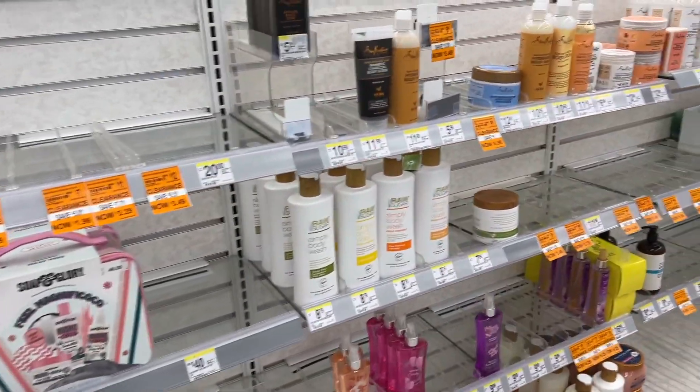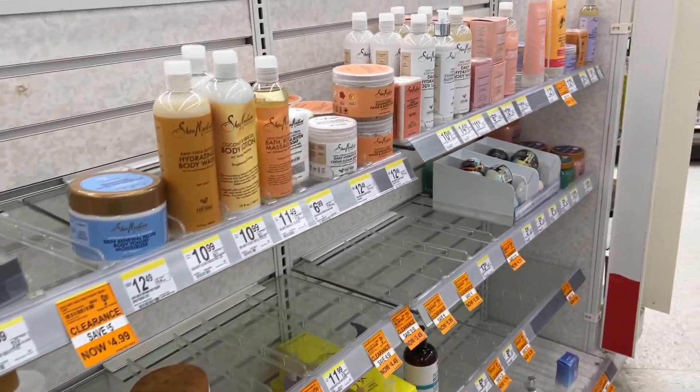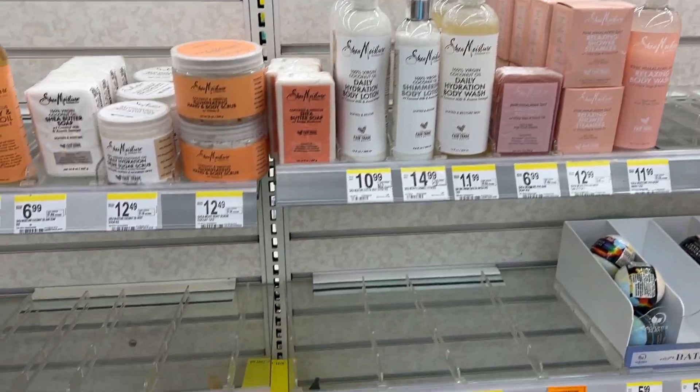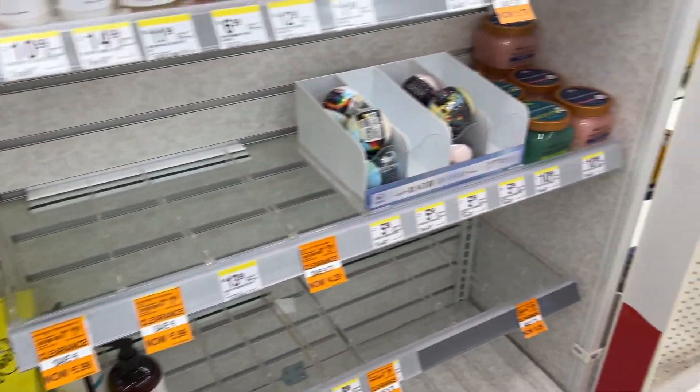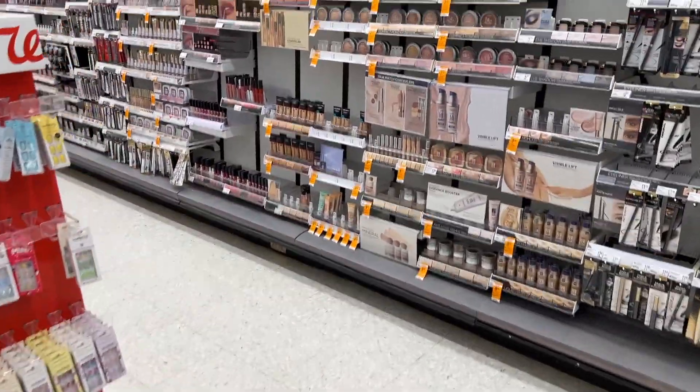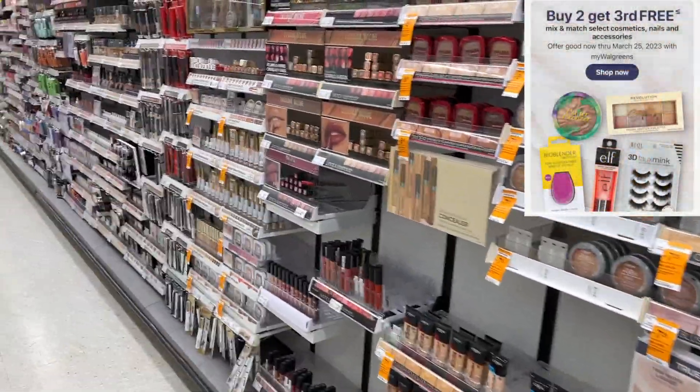The lady was still putting out stuff and tagging stuff, so I am going to go back next week and see what else I can find. But let me know if y'all ever had a Walgreens store close near you — did you find any great deals?